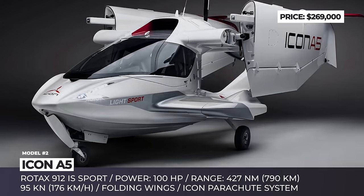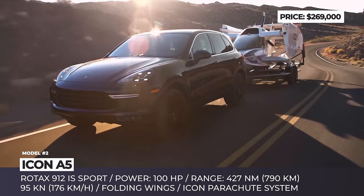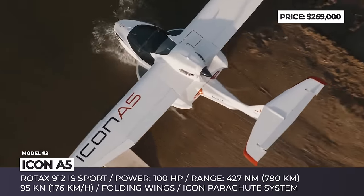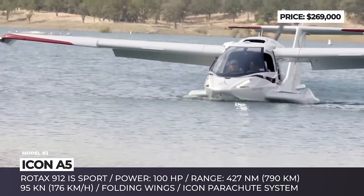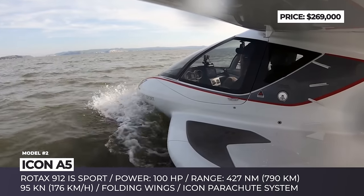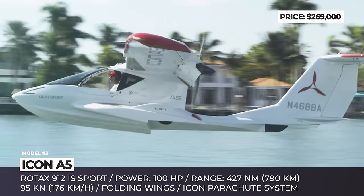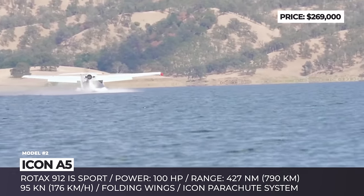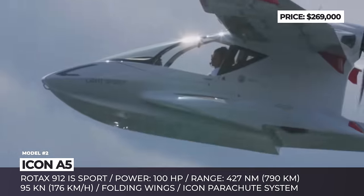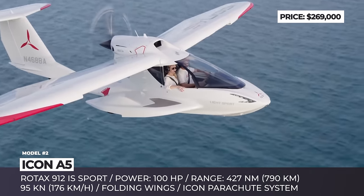Icon A5. The A5, first surfaced in 2008, is an idea to bring a sports car-priced aircraft to the wide public. Despite a drastic price increase, questionable company policies, and many controversies associated with accidents, the startup still managed to establish manufacturing and brought to the world a product craved by over a thousand prospective buyers.